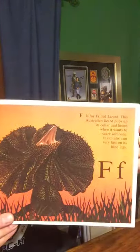F is for Frilled Lizard. This Australian lizard pops up its collar and hisses when it wants to scare someone. It can also run very fast on its hind legs.